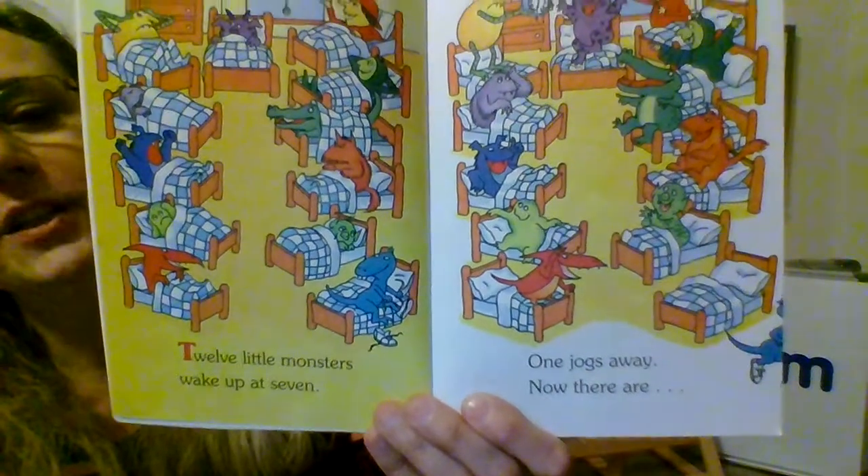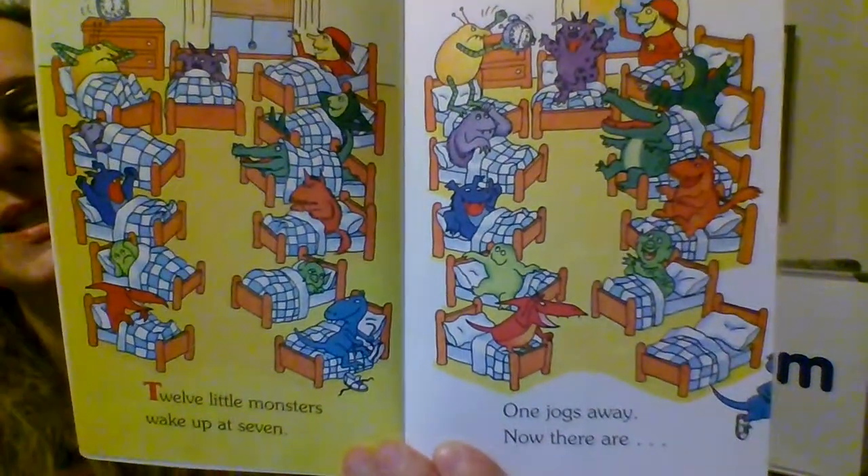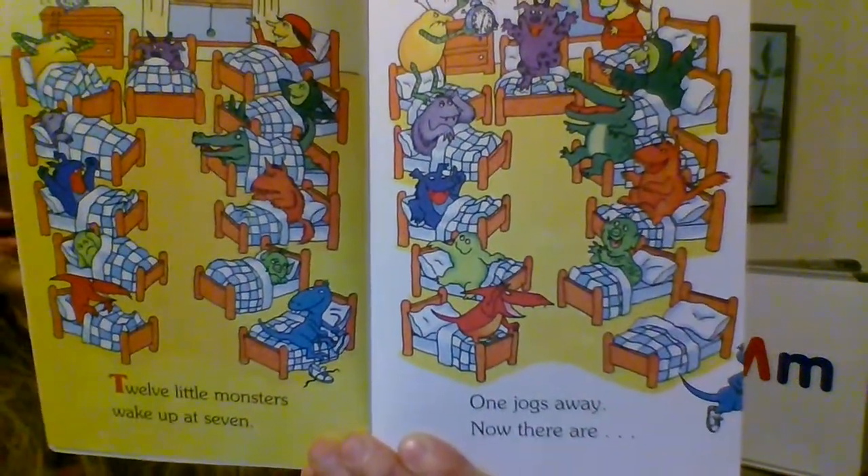Twelve little monsters wake up at seven. One jogs away. Now there are... If we have 12 monsters and we take one away, how many are left? Eleven.